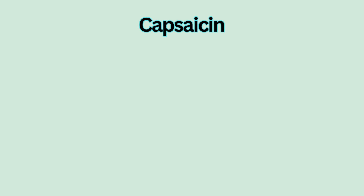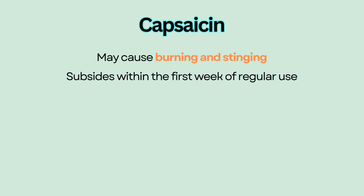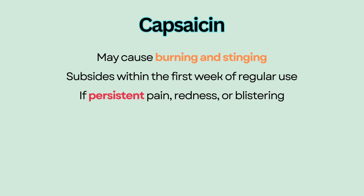Because of the pepper ingredient, it may cause a burning and stinging effect, which usually subsides within the first week of regular use. However, if there is persistent pain, redness, or blistering, the cream should be discontinued and a provider should be notified.